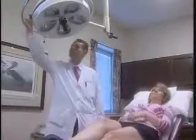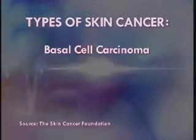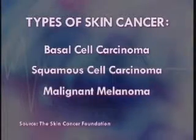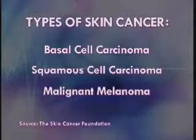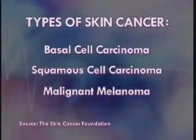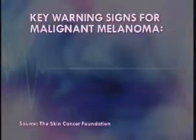Unfortunately for Aletha, the spot was basal cell carcinoma, one of the three most common types of skin cancer — the others being squamous cell carcinoma and malignant melanoma. Basal cell and squamous cell carcinomas are the most curable types of skin cancer, but can result in death if left untreated. And malignant melanoma is the most deadly form of skin cancer. Recognizing the key warning signs of malignant melanoma is as easy as A, B, C, and D.